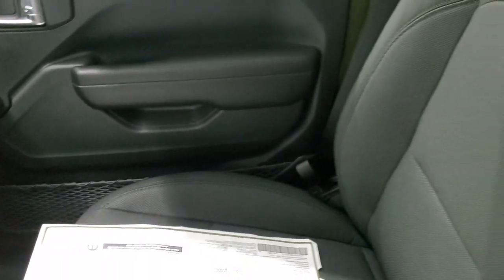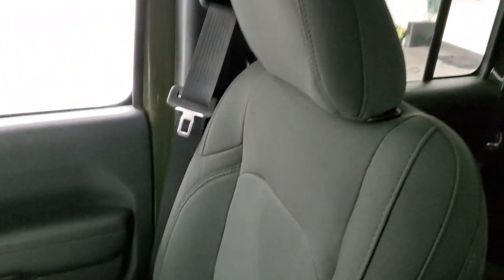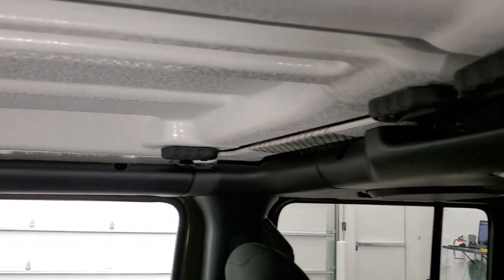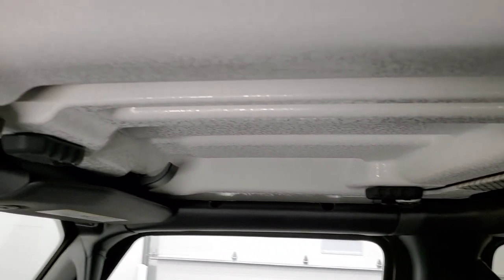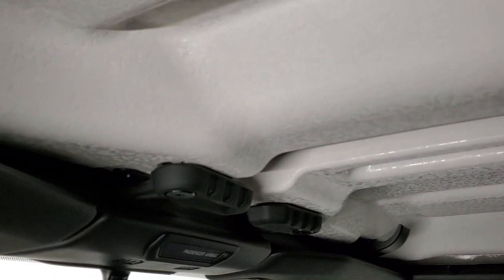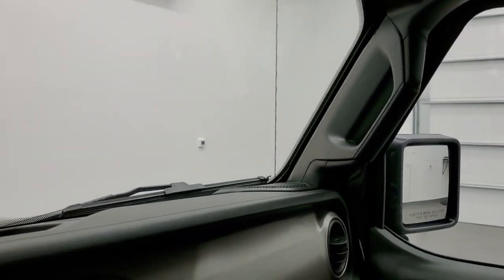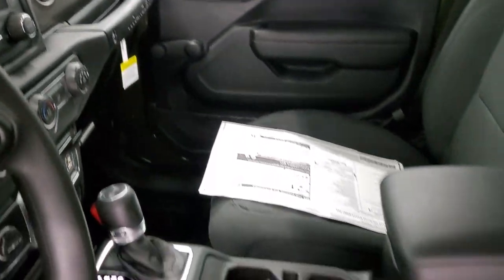I do like that dash. Sometimes they put red accents on there for the Rubicons, and on the Saharas they're leather. You get that crushed eggshell finish-looking roof trim. That's pretty much it for the front — there's not a ton of options on the Sport.